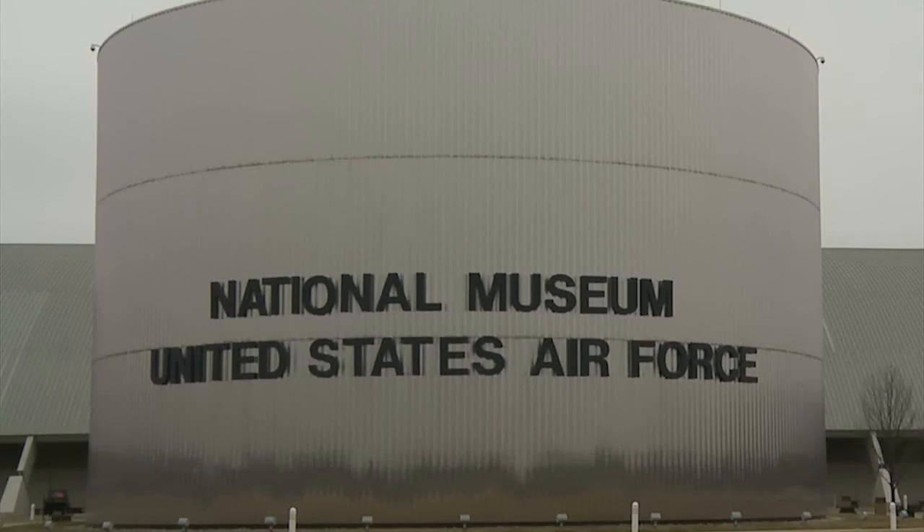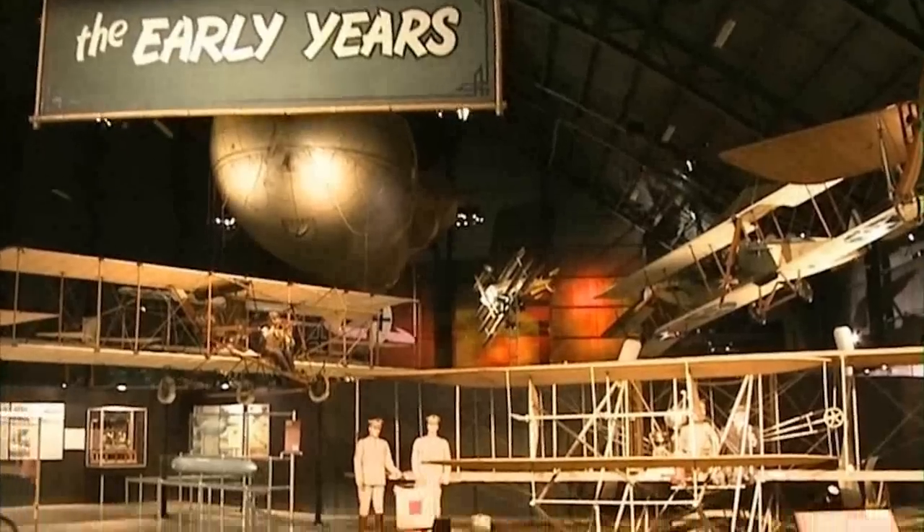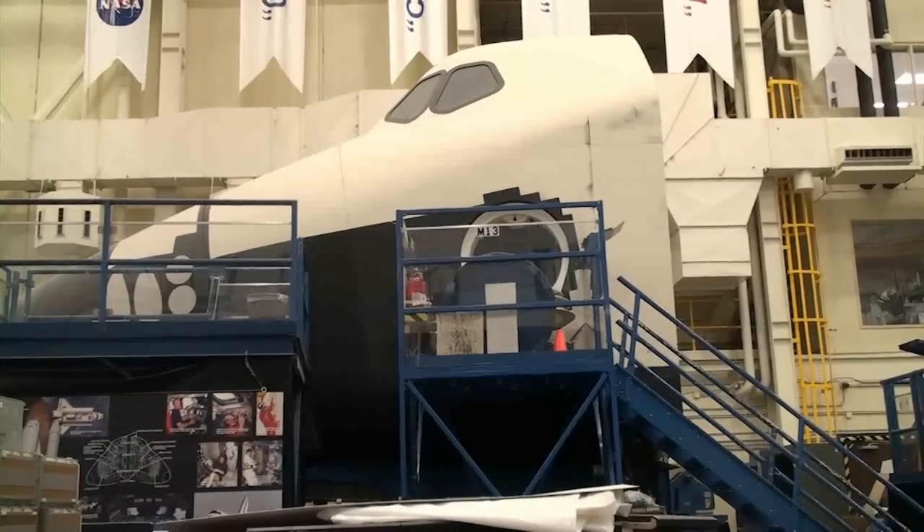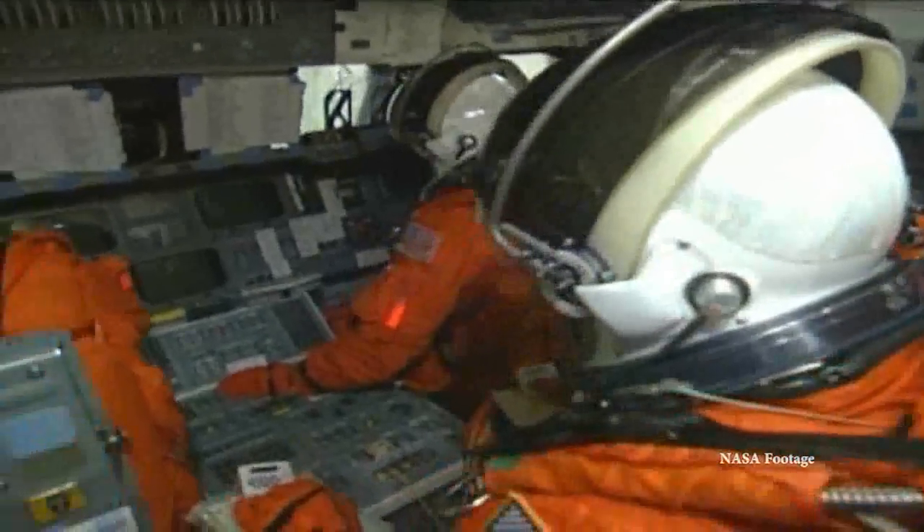Soon, the National Museum of the United States Air Force at Wright-Patterson Air Force Base, Ohio, will be receiving a crew compartment trainer, known as CCT-1, that prepared astronauts for more than 100 space missions. It's exciting too, to be part of a big project. It's been logistically really challenging for everybody.